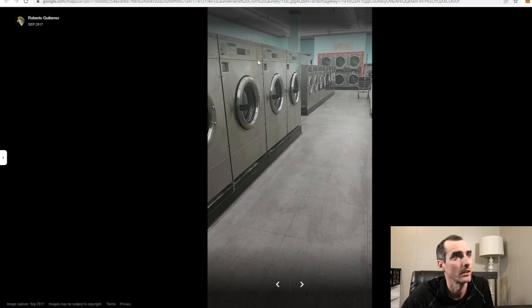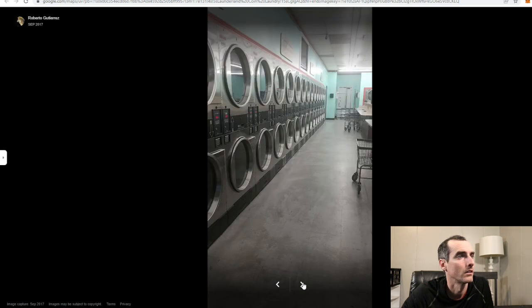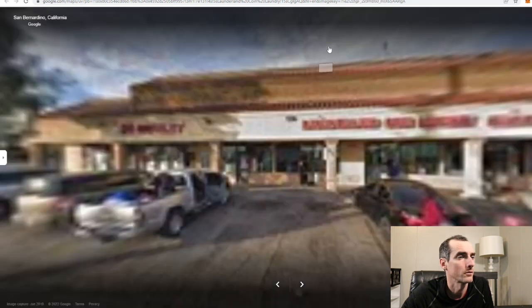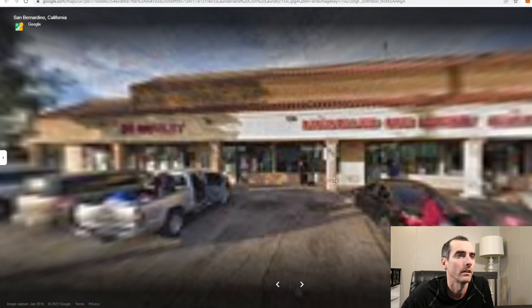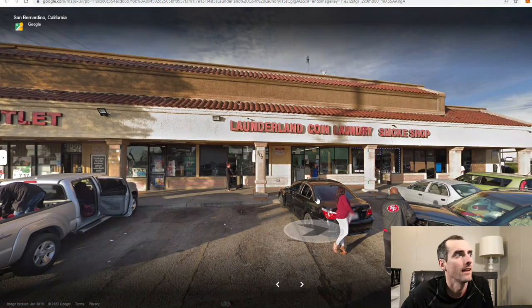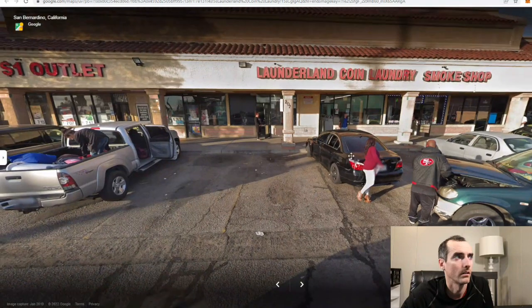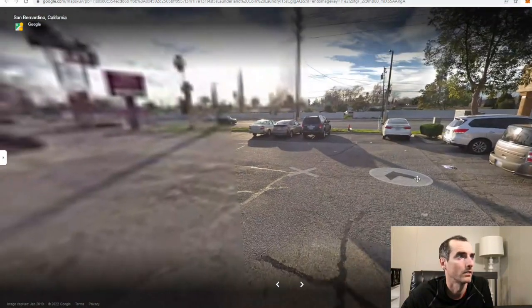Looks like some Maytag front loaders here. These might be Speed Queen — this door keeps getting bigger and bigger because I think this is where you walk in. This is a whole other dryer wall. TV's flush mounted — kind of like that. I kind of would have liked if they didn't put Launderland in here, if they just put Coin Laundry, because it kind of looks like Launderland, Coin Laundry, Smoke Shop. There's not a big difference between these two signs at all — or they could have done it in a different color. Blends too much.